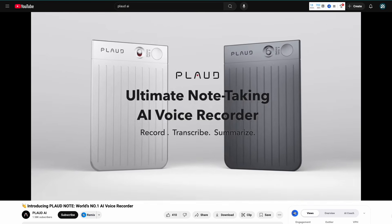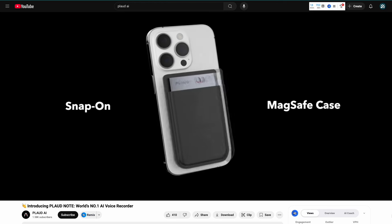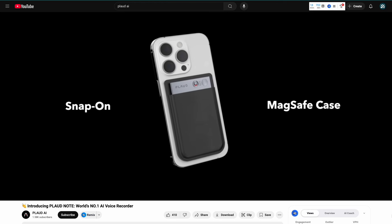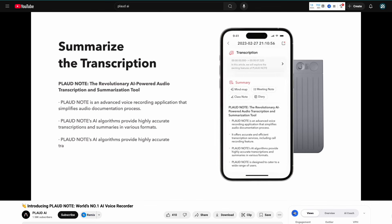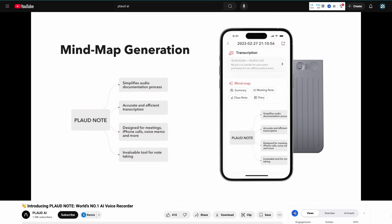It is a physical device and an app. You can take this device with you, attach it to your phone, record your phone calls, record in-person meetings — basically having a virtual assistant with you all the time to analyze your meetings, take notes, and then send you personalized recaps. The magic is what you're able to do with the information on the back end and the different templates for organizing it.